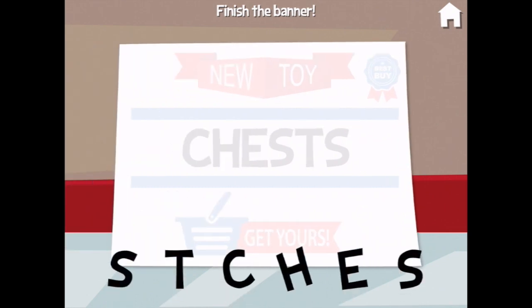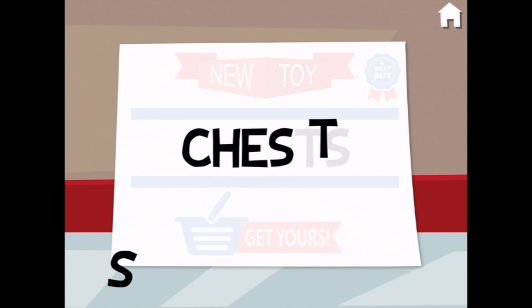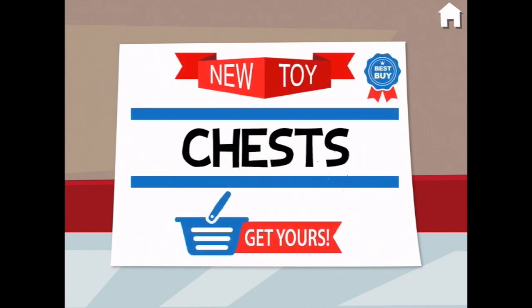Let's make a sign with the word chests on it. C... H... E... S... T... S. You did it!